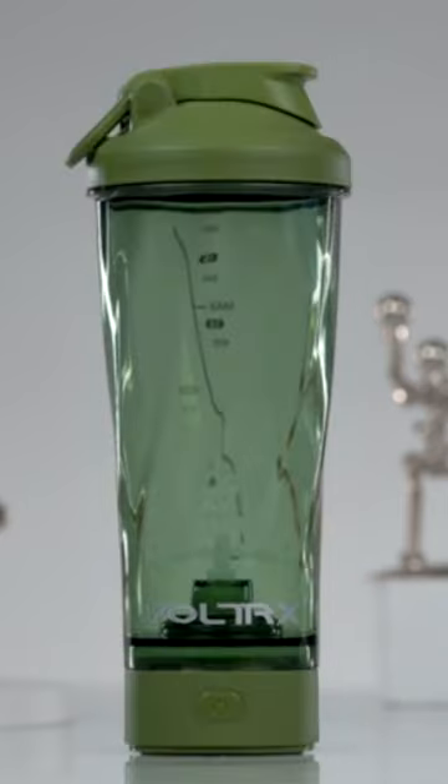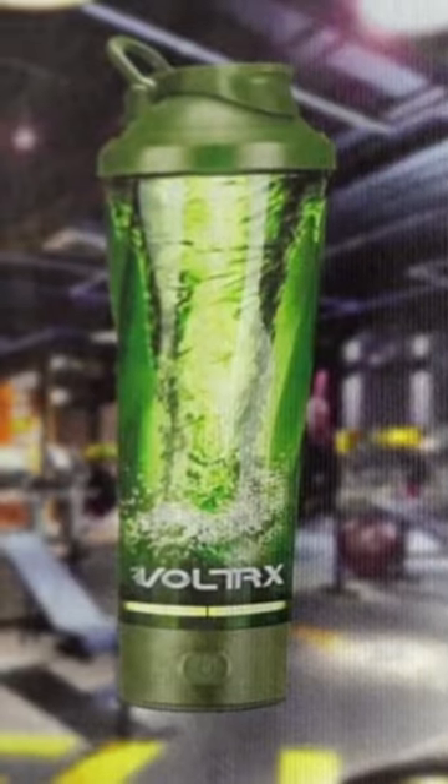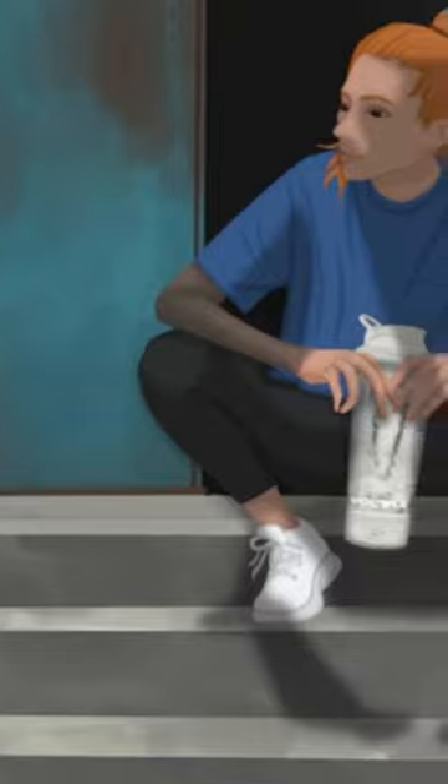A shaker bottle is a staple gym accessory. Shaker bottles are used to mix up all kinds of supplements, including pre-workout, post-workout, protein shakes, and anything in between.